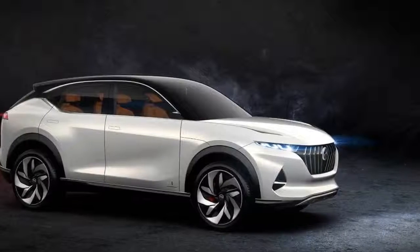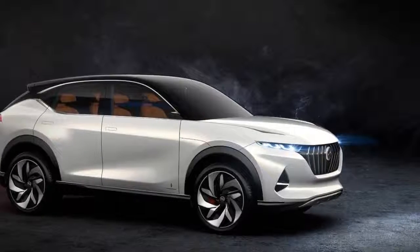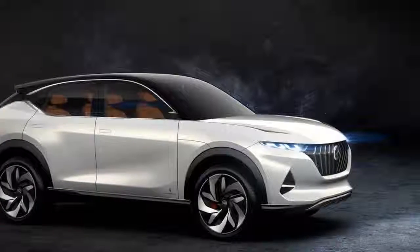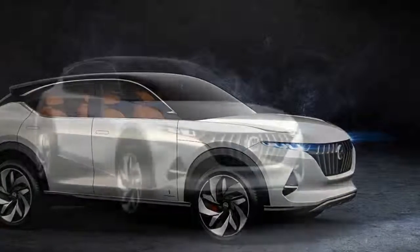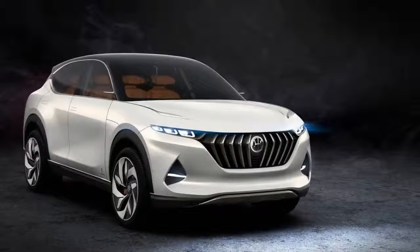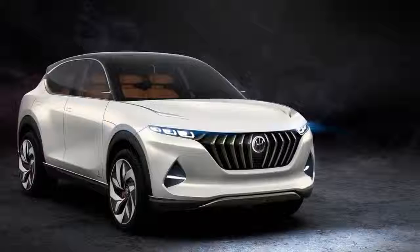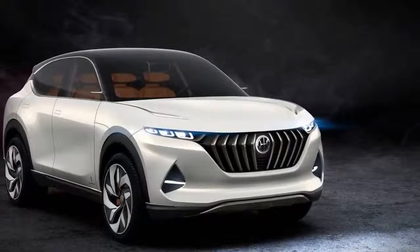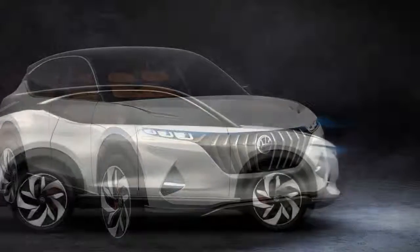Pininfarina has been working hard over the last few years to design, in partnership with Hong Kong-based electric automaker Hybrid Kinetic Group, EV and hybrid concepts. Already, the automaker has revealed the H600 and H500 concepts at this year's Beijing Motor Show. Now, Pininfarina is introducing the K350 SUV concept — a fully electric vehicle.